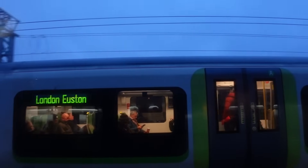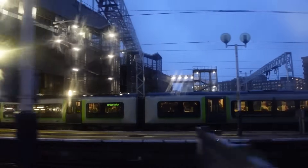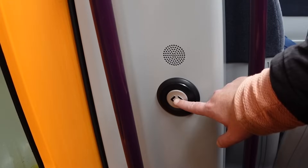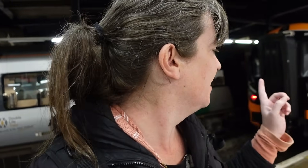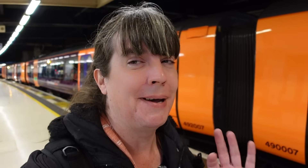We are now approaching London Euston, our final station. And there we go — the first Class 730 to arrive into Euston. I suppose I should go and edit this video. Thank you for watching. I'm going to leave a link here to the next video that I think you should watch. But for now, I'll see you in the next one. Bye bye.